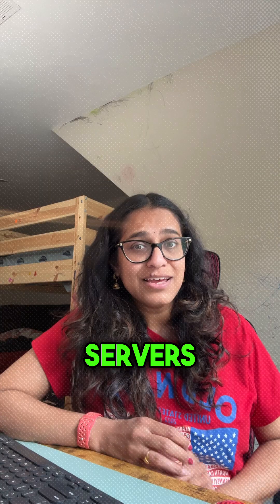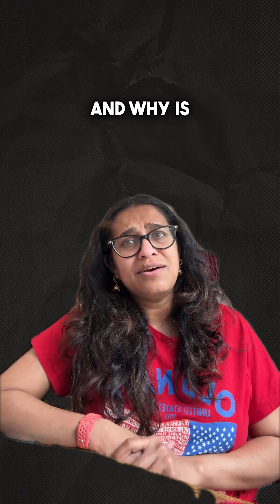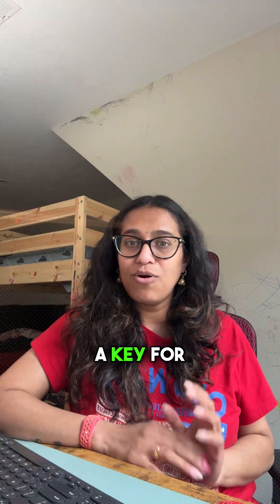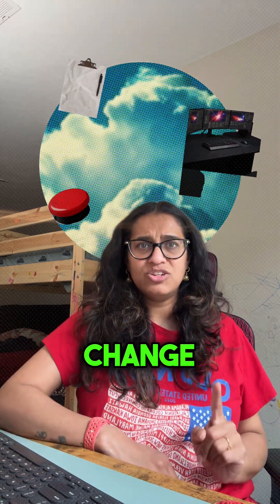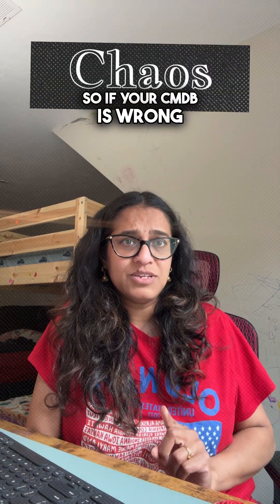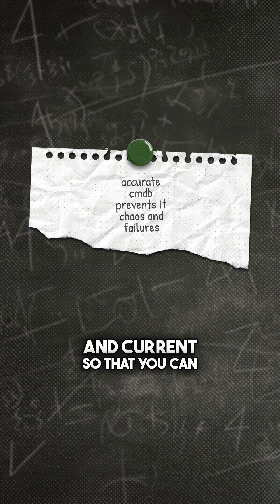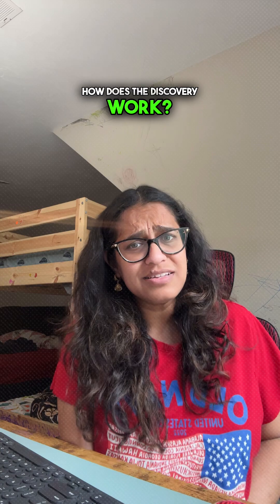It finds servers, switches, cloud resources, you name it. And why is Discovery important? An accurate CMDB is key for IT operations, incident management, and change control. If your CMDB is wrong, everything breaks down. Discovery keeps it accurate so you can avoid chaos.